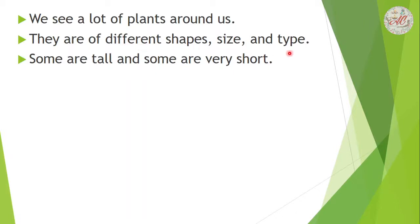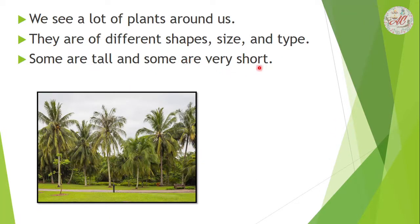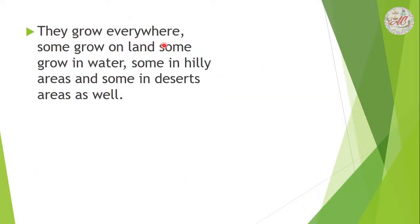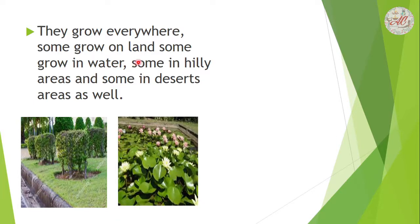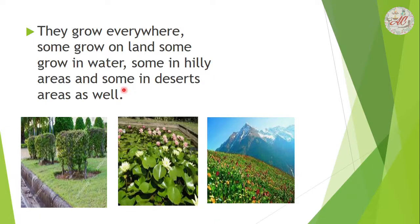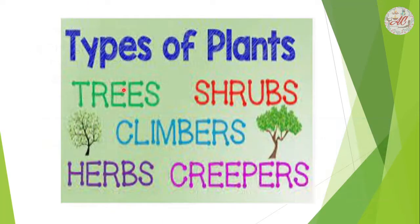Some are tall, some are very short. They grow everywhere. Some grow on land, some grow in water, some grow in hilly areas, and some grow in desert areas as well. On the basis of their size and shapes, we divide plants into five main categories: trees, shrubs, climbers, herbs, and creepers.